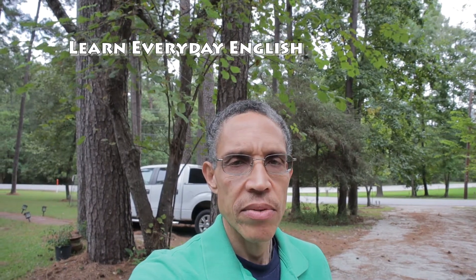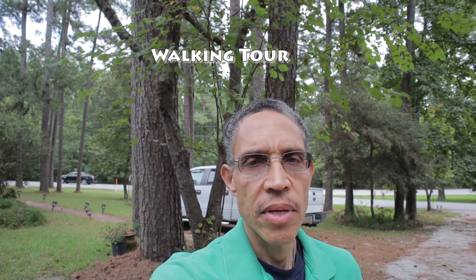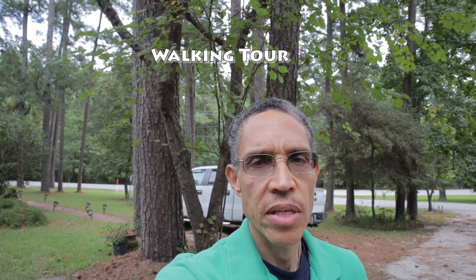Hi, and welcome to this episode of Learn Everyday English, where we use words, phrases, and real-life situations to help you learn and improve your English. Today I'm in the front yard, which is the area that is in front of the house, usually where there's a lot of grass. I'm going to take you on a walking tour of the front yard so we can see what's there and learn a few new words.